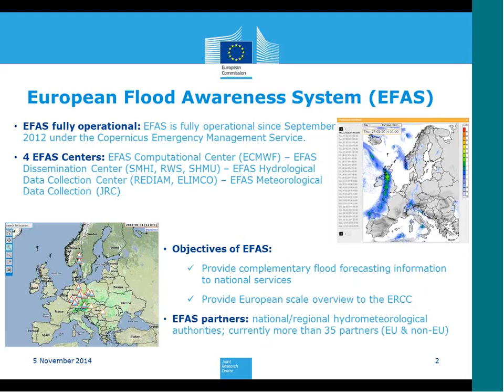The European Flood Awareness System is a pan-European flood forecasting system, fully operational since September 2012 under the Copernicus Emergency Management Service. EFAS consists of four centers. We have the EFAS Computational Center, where the forecasts are run, hosted here at ECMWF. We have the EFAS Dissemination Center, which has the task to daily analyze forecasts, send out flood alerts, produce and organize annual meetings or trainings. This is done by a consortium of Swedish, Dutch, and Slovak Hydro-Meteorological Institutes.